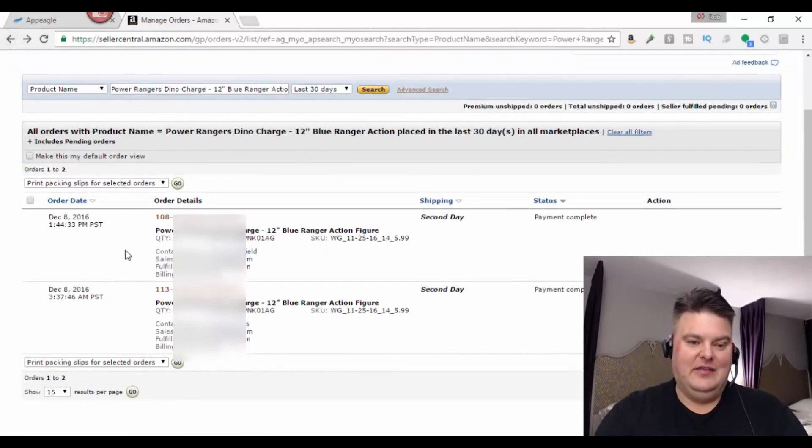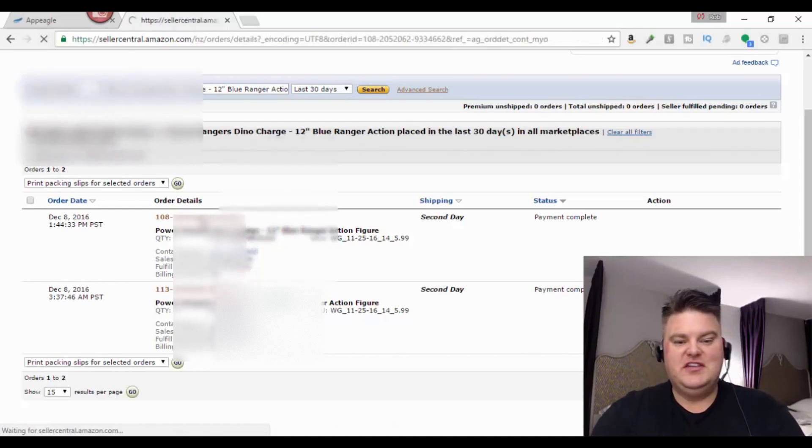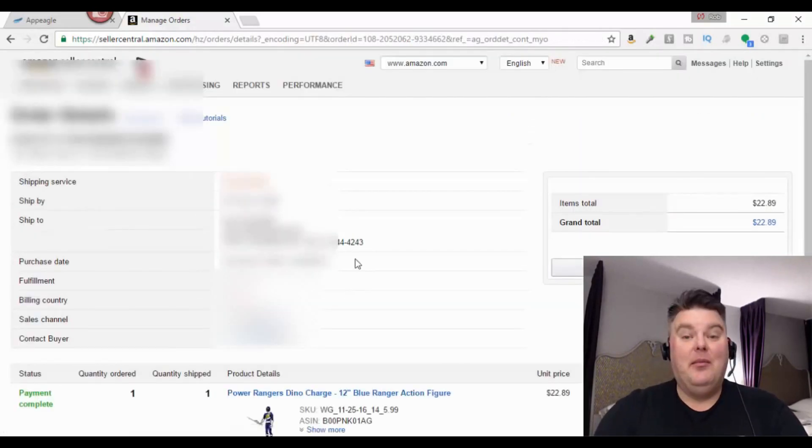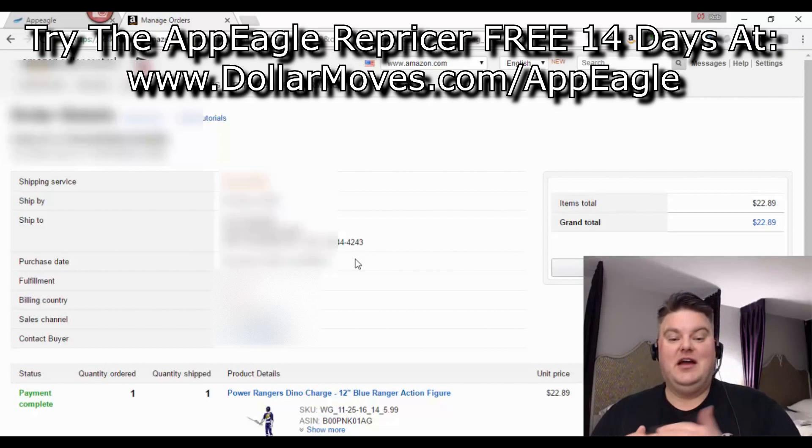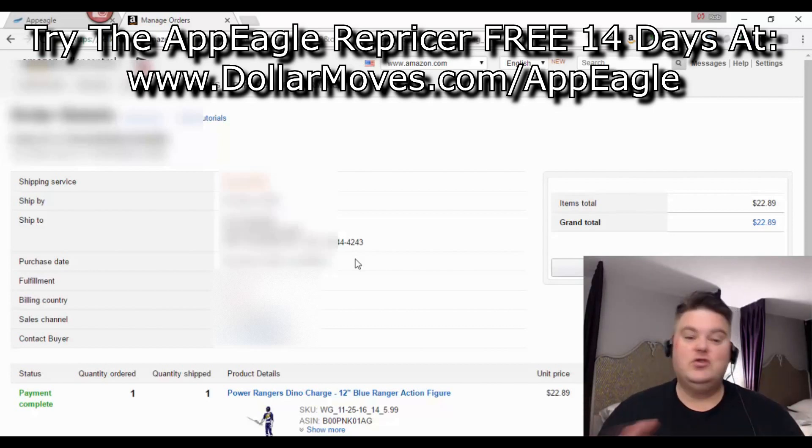Later that day at 1:44 in the afternoon, I hadn't done anything — my repricer was working for me. It priced the item up to $22.89. That's one of the things I really love about AppEagle: not only does it price down, but it will price up. And this was by itself — I had not tweaked my minimums and maximums yet. It was just something that happened that day.